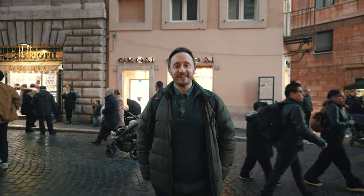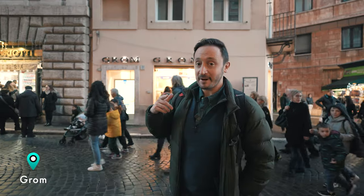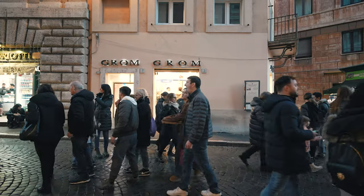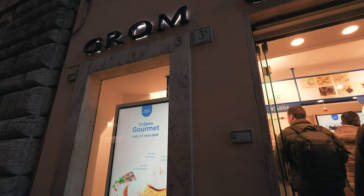To end your day on a sweet note, you can grab a gelato. Here in Piazza Navona, we like Grom — one of our favorites. I'm going to grab mine right now. Here in Piazza Navona, we like Grom!